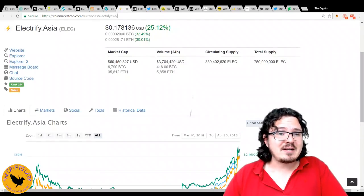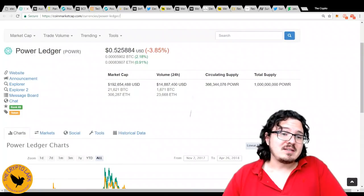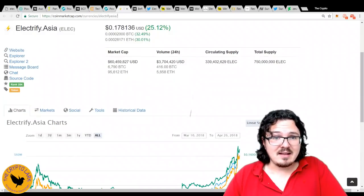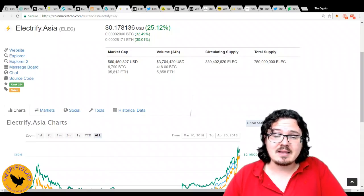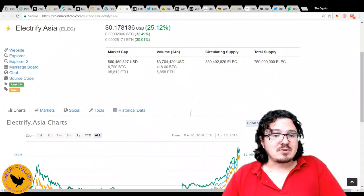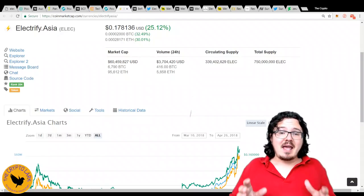Next up, we have Electrify Asia. Electrify Asia has only a $60 million market cap at the moment — so comparing that to PowerLedger, which is more than three times larger. Electrify Asia has got a lot of room to grow, with a similar circulating supply. As the name says, there's a strong focus on the Asian markets, which are just exploding. Countries like China, Vietnam, Indonesia, the Philippines, and Thailand are only increasing their demand for energy.